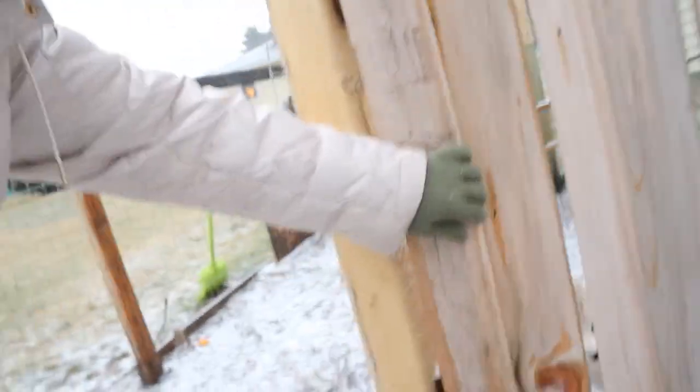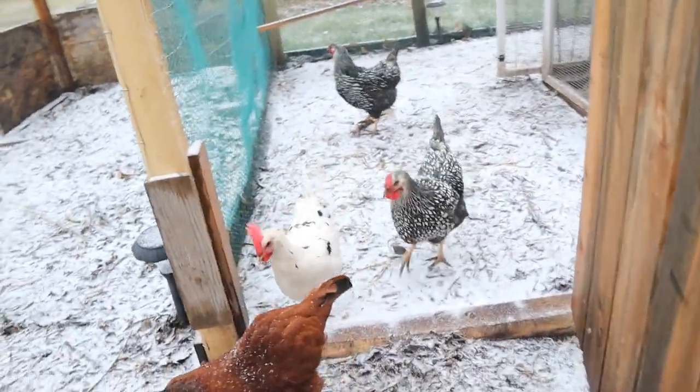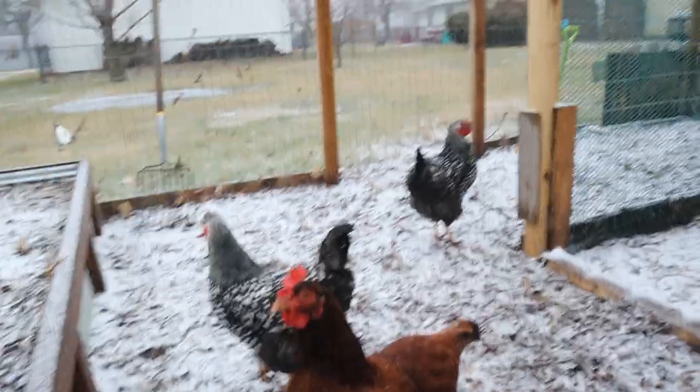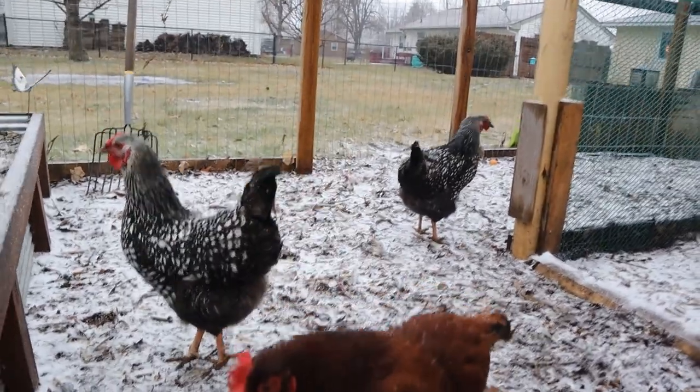Chicken poop is literally the best thing you can use in your garden — it works out super awesome. So I'm going to let the girls out; they're going to be really excited. Red is a Rhode Island Red. She is the queen of our flock — always the first one out and she always seems to watch the other girls.